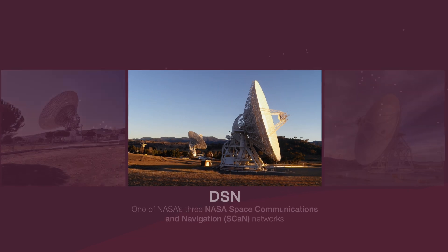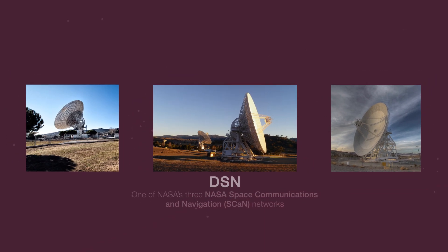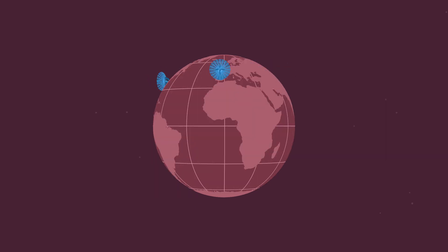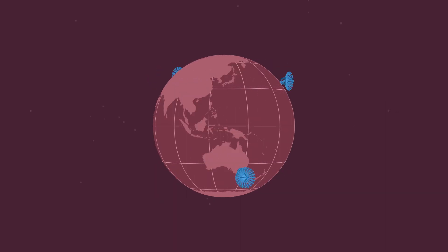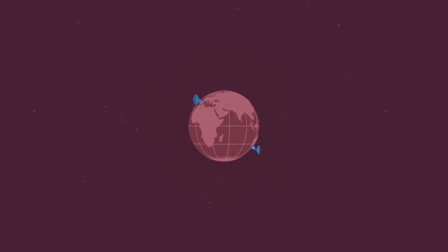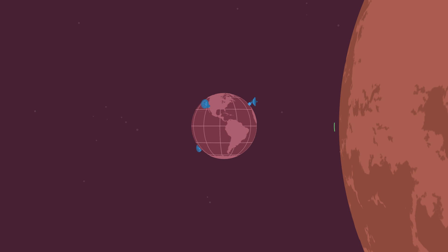The DSN has three antenna complexes evenly spaced around the world in the United States, Spain, and Australia. That means that as the world turns, at least one antenna complex can always contact the spacecraft, no matter where they are in the sky above Earth.